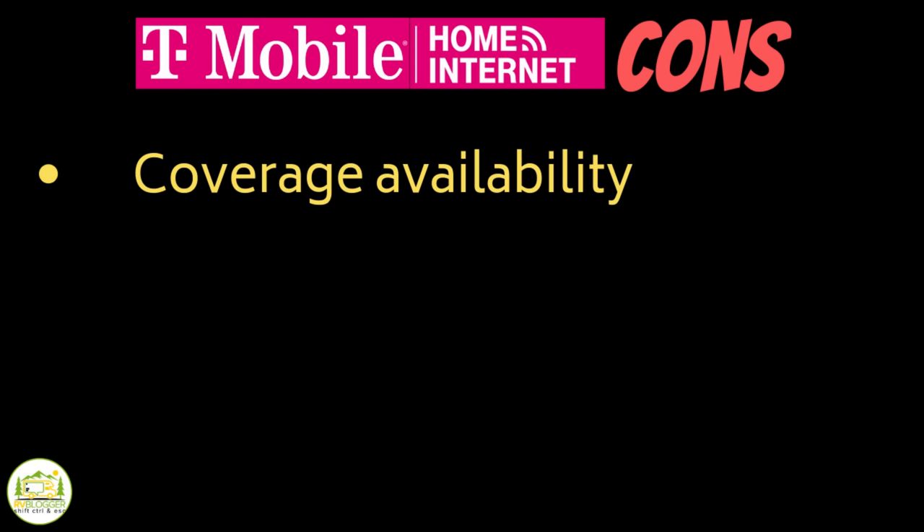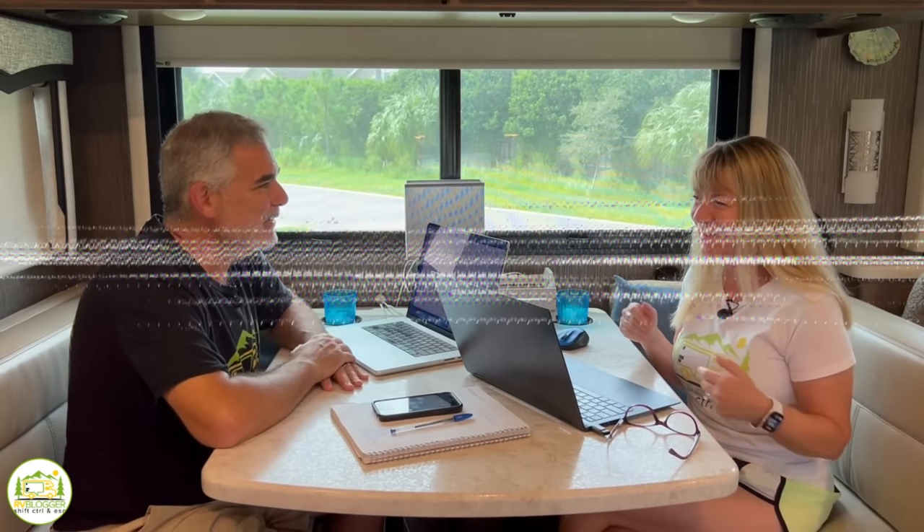The only con we could really think of is that if you're in an area that doesn't get T-Mobile service, then you may not have this service — but that would be like any other cellular service out there. We believe it's widely available, but if you're in an area where T-Mobile is lacking, that might be its only con. We really just kind of made that one up because we couldn't think of any other cons.